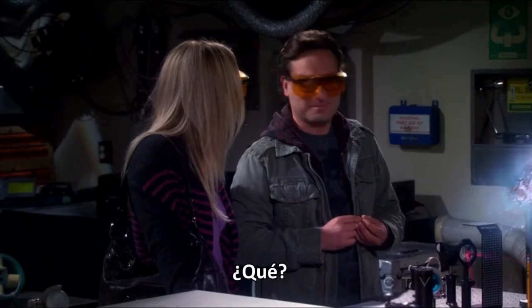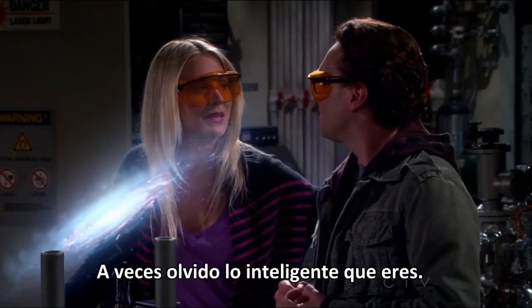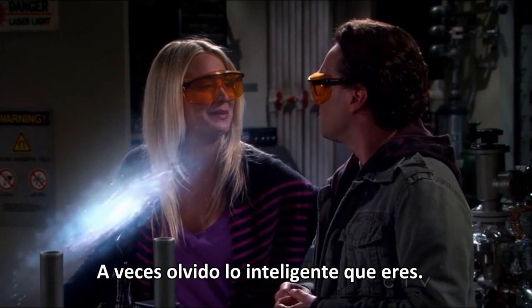Hmm. Sometimes I forget how smart you are.